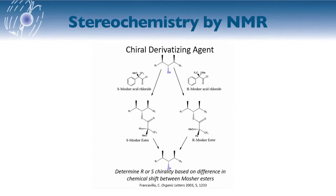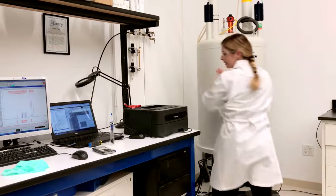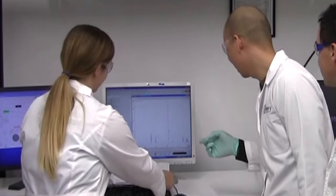Another way is through the use of a chiral derivatizing agent. In this method, the compound is coupled with both the R and S forms of the chiral derivatizing agent. The differences in chemical shift of the two analogs are analyzed by proton NMR. From this, we can determine stereochemistry.